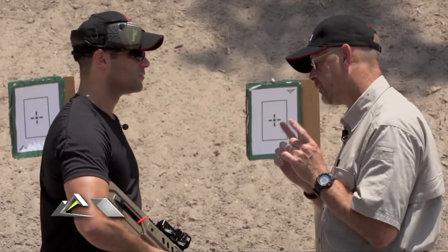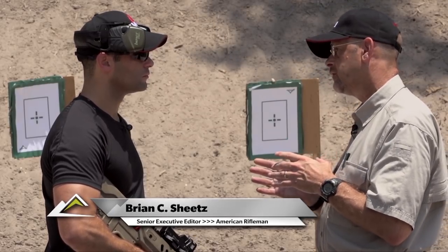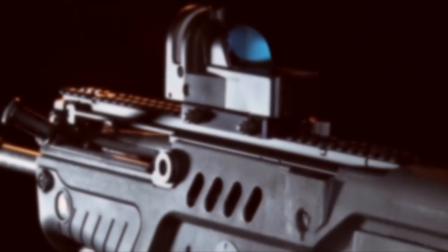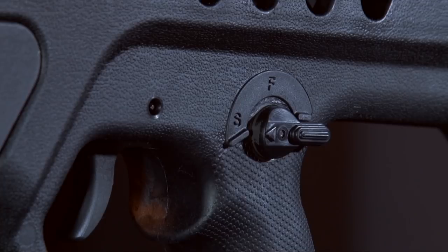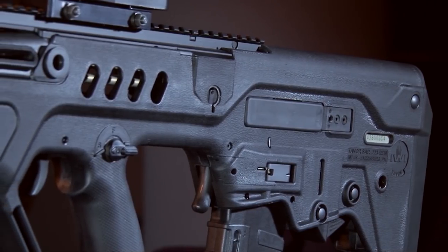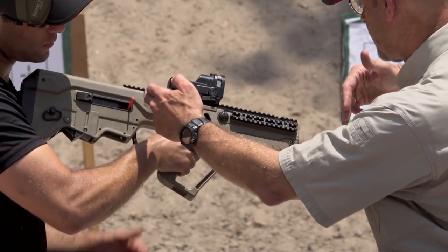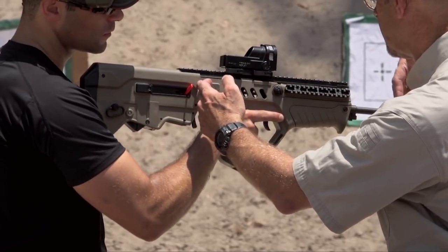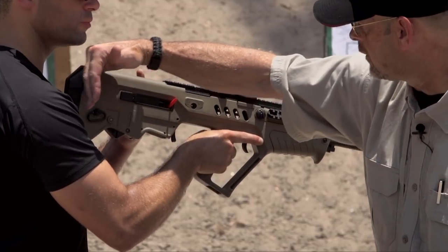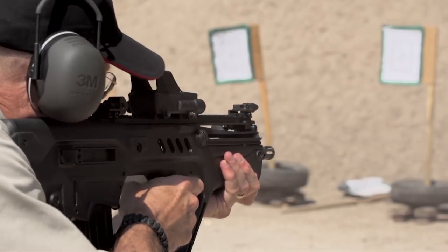With bullpups, one downside can be that if you're a lefty, some bullpups have to be shot with right-hand ejection. But the Tavor offers the option of being truly left or right-hand operation, depending on how you set the gun up — that's a big benefit. With the bullpup design, the barrel runs from front to rear, but all the bolt and operating parts are in the back, so the weight bias of the gun is shifted into the rear third, which is a really important point.